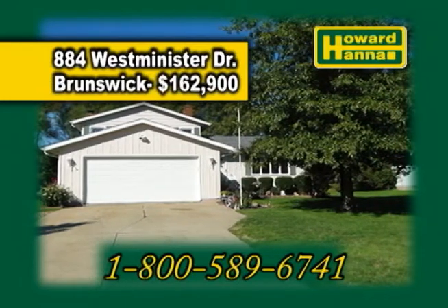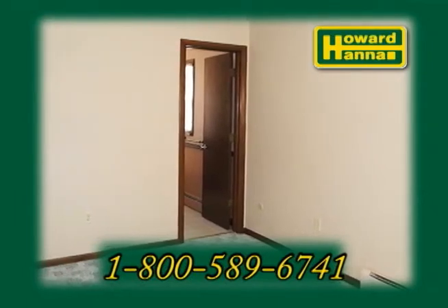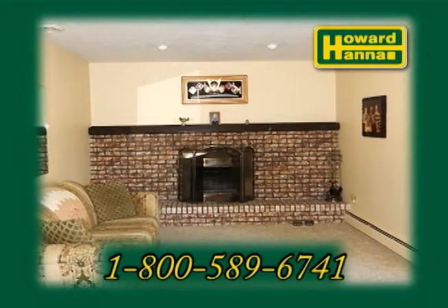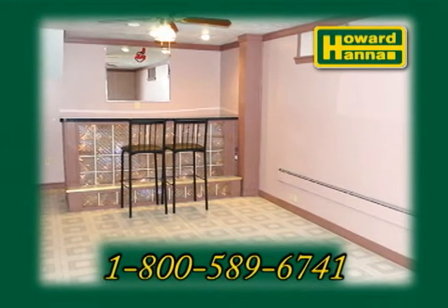884 Westminster Drive is an updated split level in Brunswick. The open floor plan includes four bedrooms and two baths. The fabulous kitchen offers granite counters and stainless steel appliances. The inviting family room is accented with a brick fireplace. The finished basement provides extra living space with a rec room, a bar, and storage.